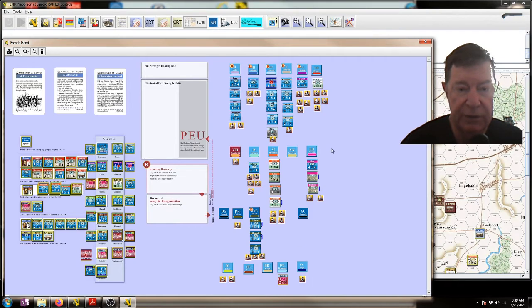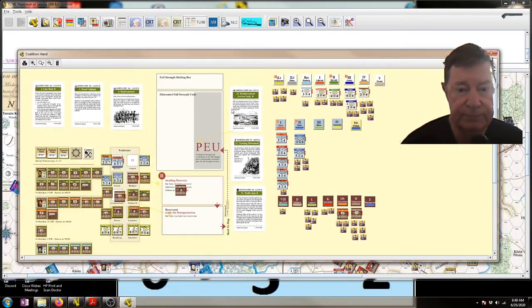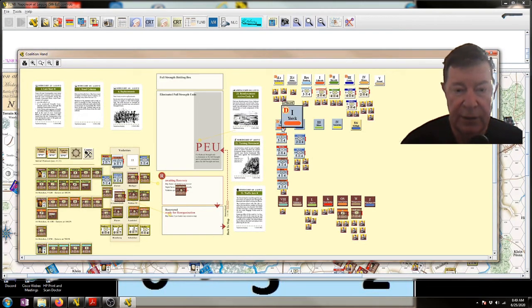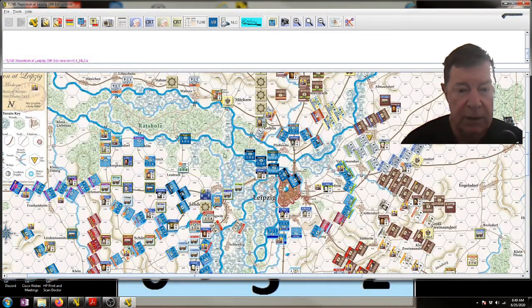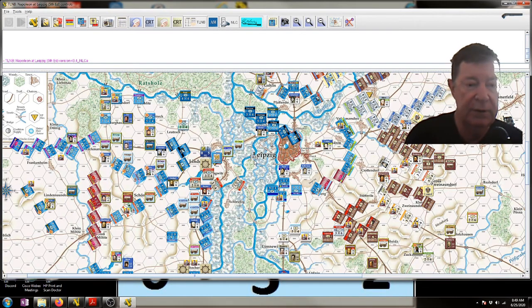The Cavalry Corps took a few steps of losses, and for the Allies, Yorick's First Corps took the most hits, along with Kleist's Corps and the third and fourth Austrian Corps and the Russian Wittenstein's Corps. So I think it's a fairly good model and it works well if you play with the original rules by Kevin.